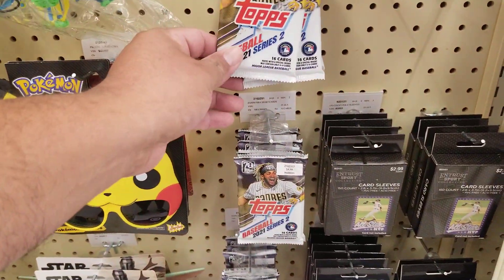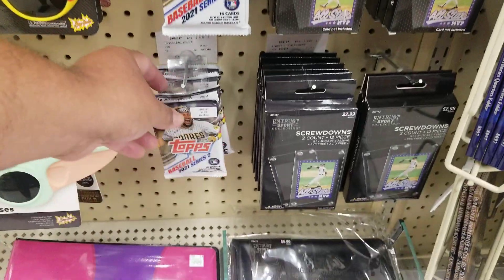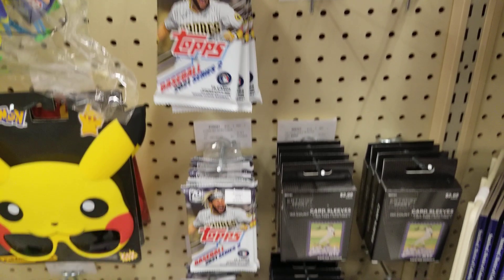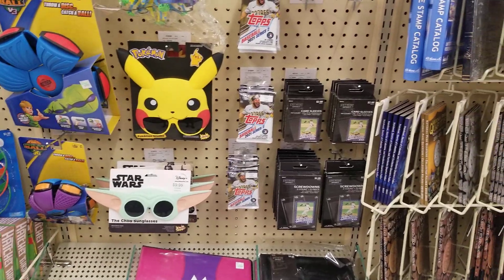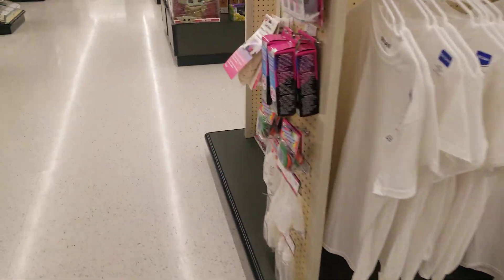Alright guys, I'm here at Hobby Lobby and they got some baseball card series too. Got quite a bit of them — going to pass on those. They also got these sleeves, but not gonna get those. But check it out, they got a lot of Pokemon cards — that's right, a lot of Pokemon cards.